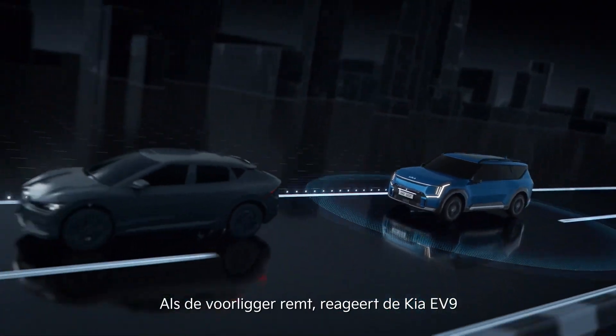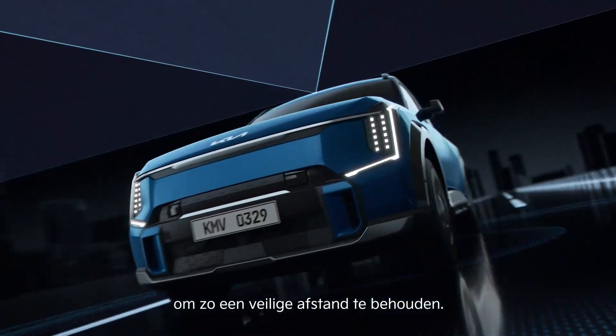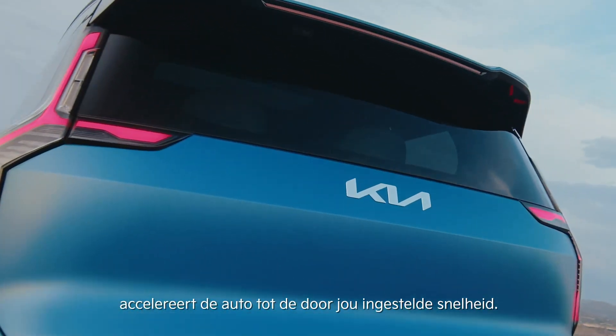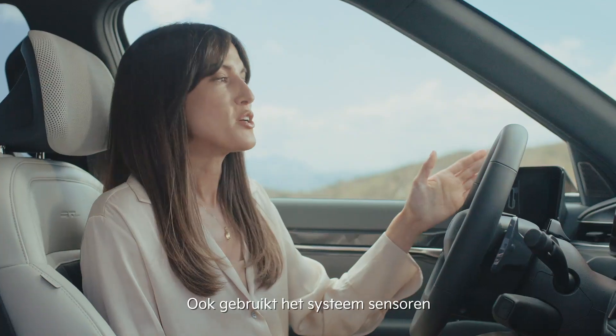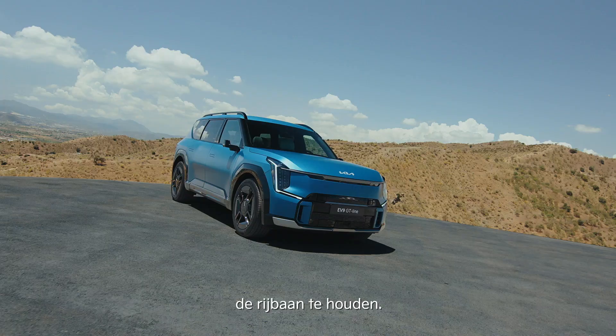If the car ahead begins to brake, the Kia EV9 will adjust by slowing down to maintain a safe distance. As the traffic ahead picks up, the car will accelerate back to your chosen speed. It also uses its sensors to read the road markings to keep the car centralised in the lane.